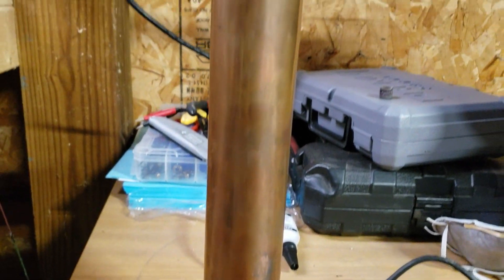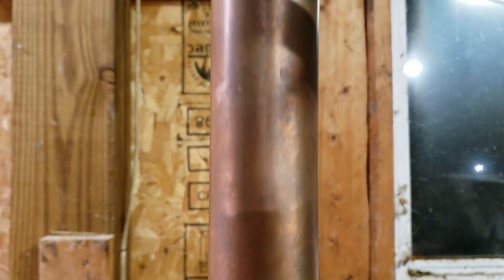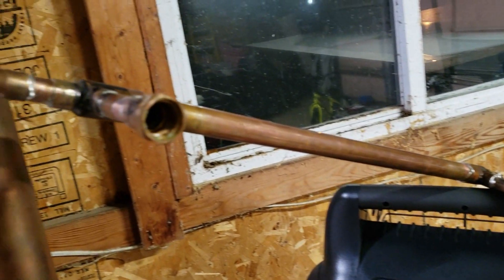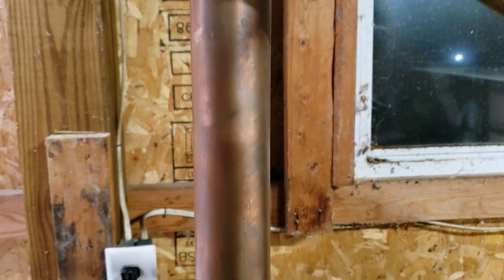For anybody that says you can buy a still pre-made for less than I built mine — show me where it's at, because I looked all over the internet. I've been looking at stills for three years and started collecting parts three years ago. I bought that keg three years ago. All the copper came out of an old house — I cleaned it up, washed it, sanded it, and stuck everything together, and it worked.